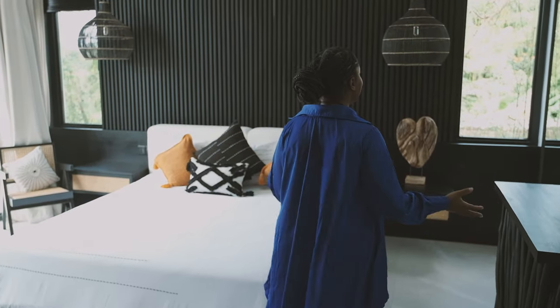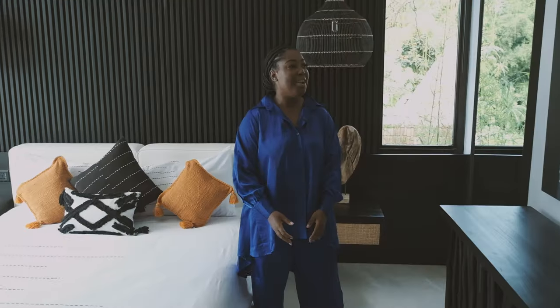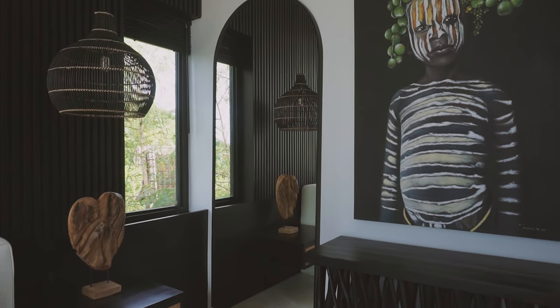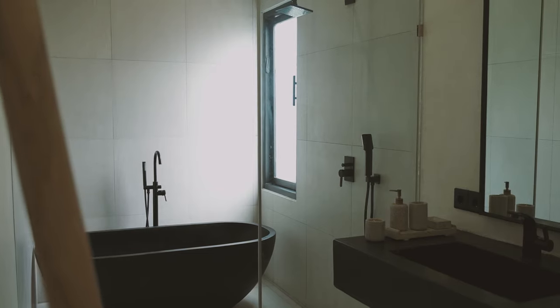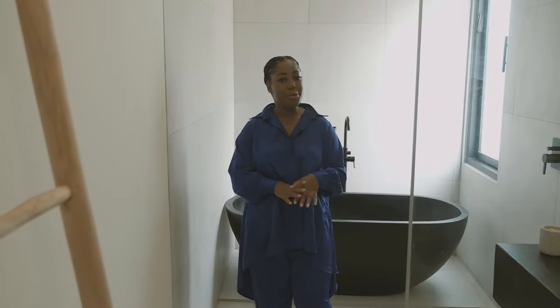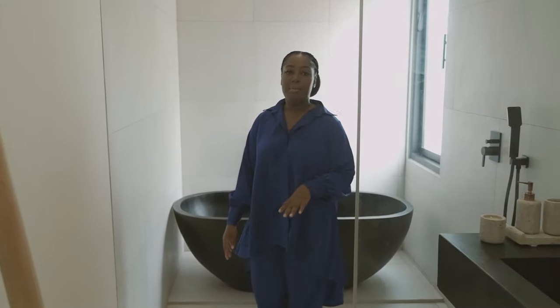This is bedroom number two. It's really comfy, really cozy, and it has its own private balcony space. And as I mentioned, I love mirrors — so we have two really fun mirrors here as well. The bathroom has a bathtub too. It's much smaller than the master one but still fun. We tried to make it a little bit lighter and brighter than some of the other rooms. We have this black bathtub and all of the fixtures I got from Paloma Hardware Indonesia.